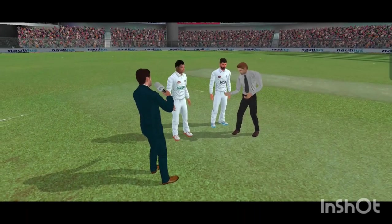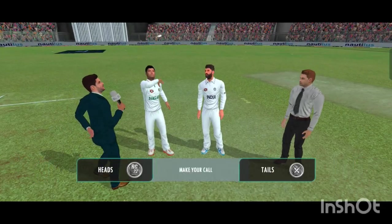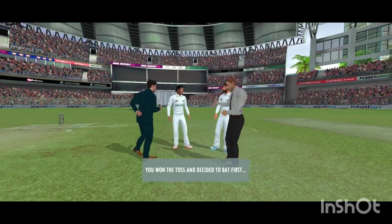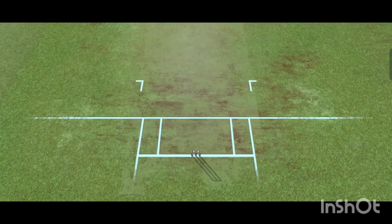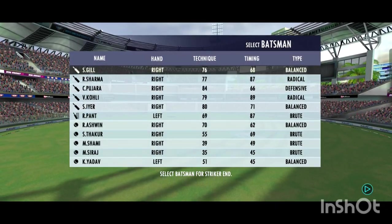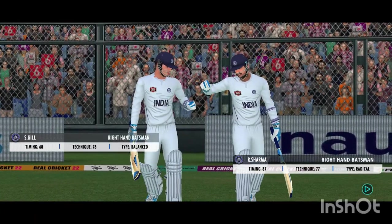There is grass on the pitch — looks like swing and seam bowlers will have a big role to play today. The captain wins the toss and elects to bat first. These players will be taking the field today; both teams look balanced and eager to perform. Welcome everyone to this wonderful venue — we have the umpires walking out with the new ball in hand.